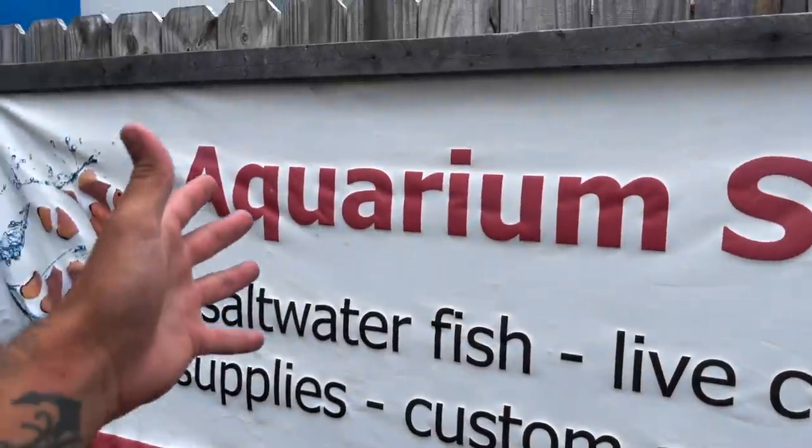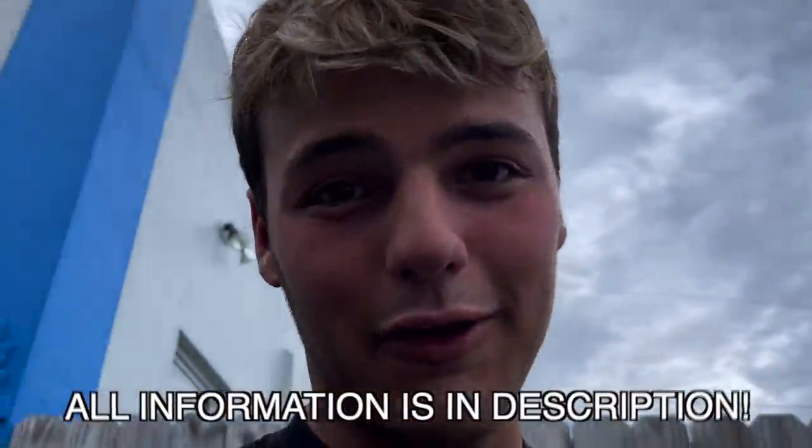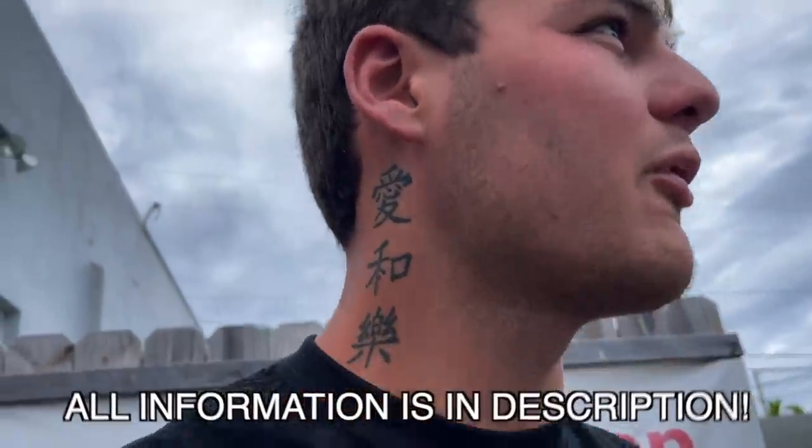That is it for the unboxing of the betta fish. We have aquarium shop here — the phone number and location is down below. We're doing a deal: $25, buy one, get another one free. You saw how beautiful those fish were — come on by. Thanks to the boys for letting me film this. They do ship, so if you can't make it to the location just call. Andy would love to talk to you.